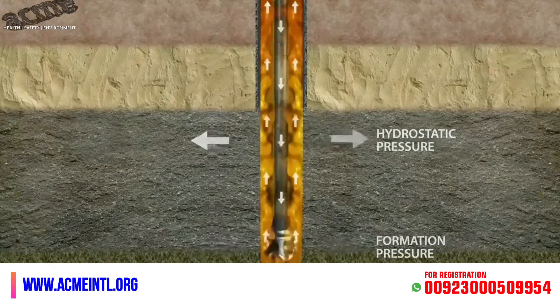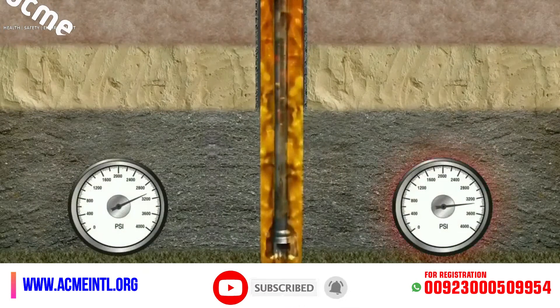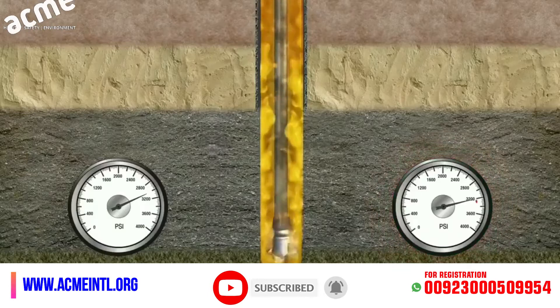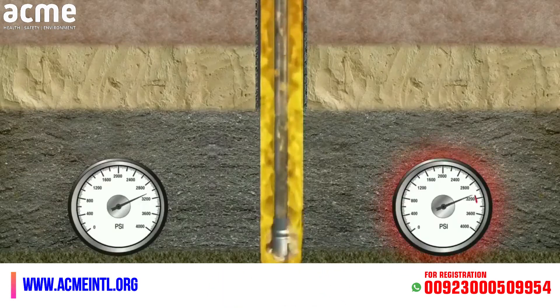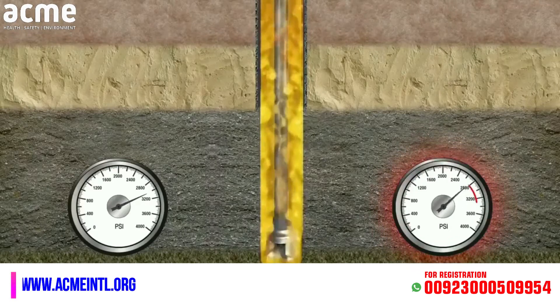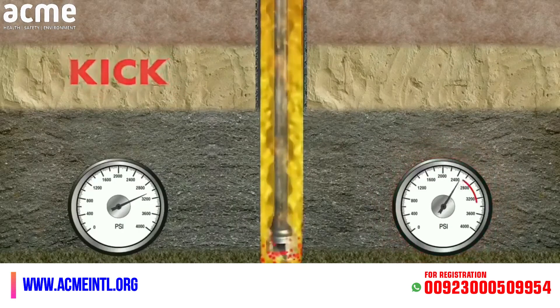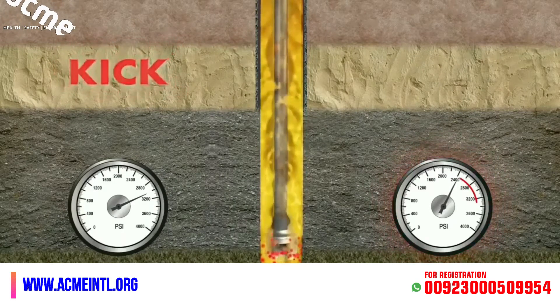During drilling, if the fluid column is not maintained with adequate mud density, making the formation pressure more than the hydrostatic pressure, formation fluids will find a way into the wellbore and a kick will occur. In this case, the well must be secured and killed.